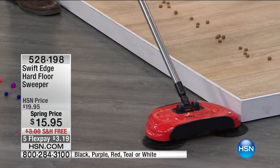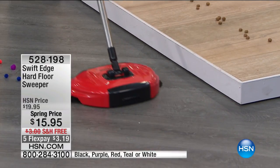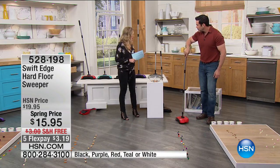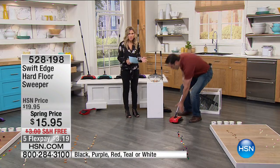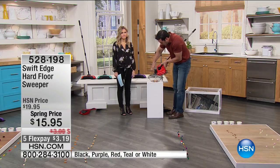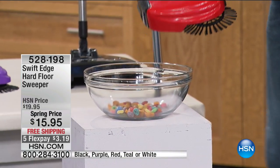It's not a pull — it's always a push. Even when you turn it around, you're still essentially pushing. There's no batteries, no cords, no cleanup, and there's never a need to touch all that dirt. I am obsessed.